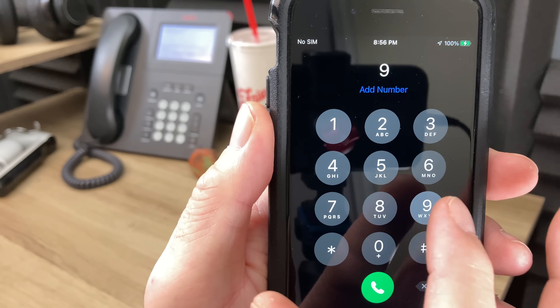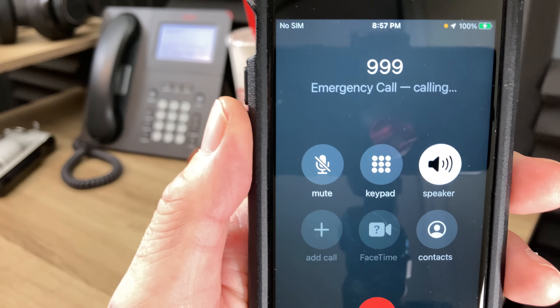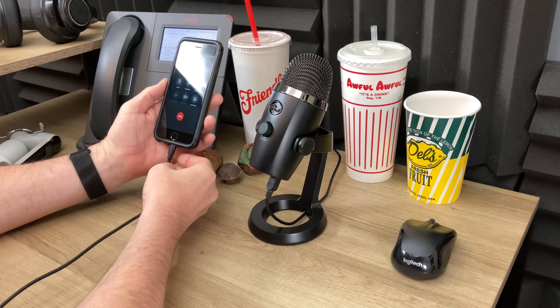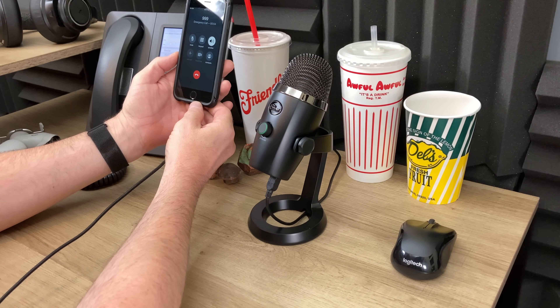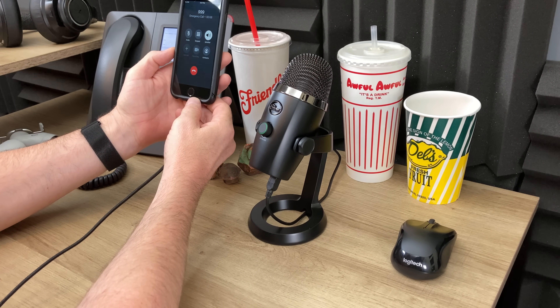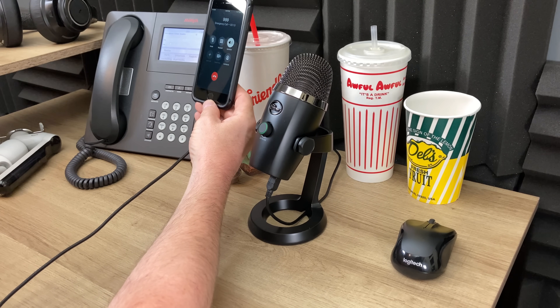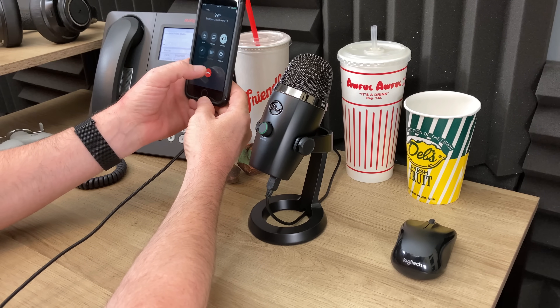Next, let's try 999. The dispatcher again answered: "911, what's the location of the emergency?" — and what do you know, that worked too.